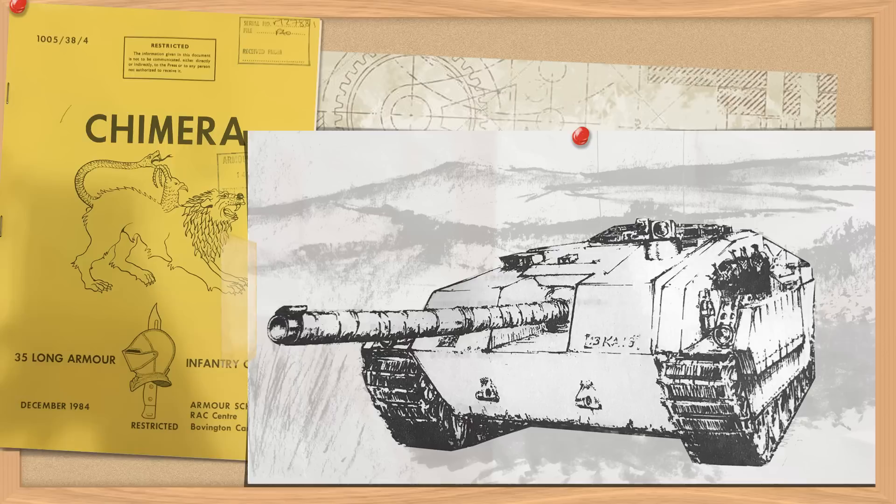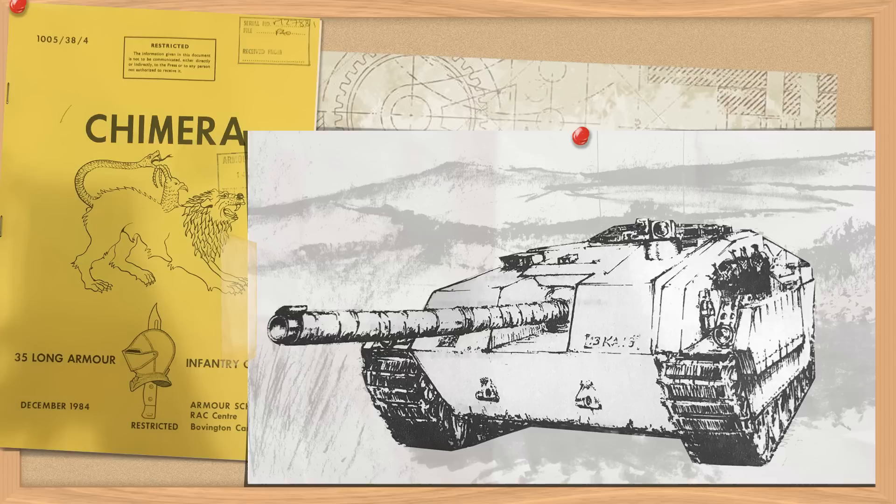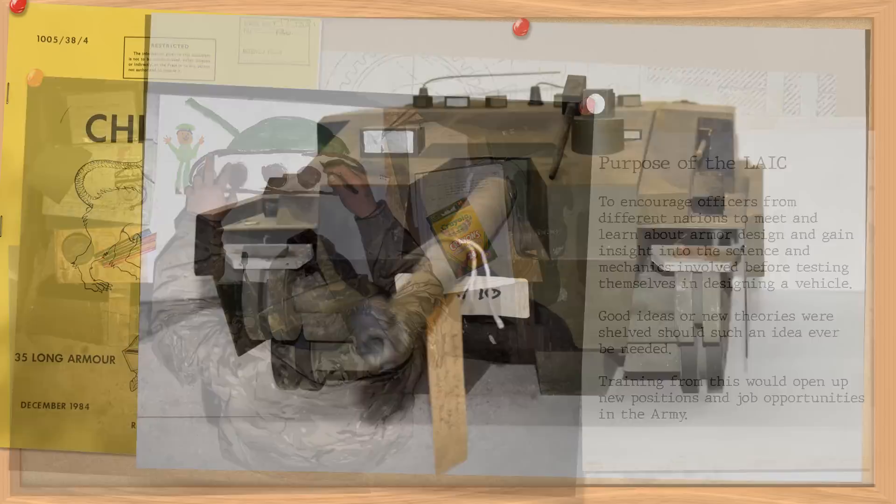If you want to know more about the Long Armour Infantry Course, I recommend you check out our Nemesis video. What's important to take away is that unlike the earlier STT projects, many of the Long Armour Course programs were first and foremost a design exercise only and not part of any official British tank building program. Nevertheless, ideas gained on new theories would be shelved should a requirement for a similar set of criteria be raised. Today they serve a secondary purpose, demonstrating the fashions and trends of the time, and when looked at as a collective whole you can see theories on what was popular at the time and how officers from different parts of the world had similar ideas despite no previous connections.